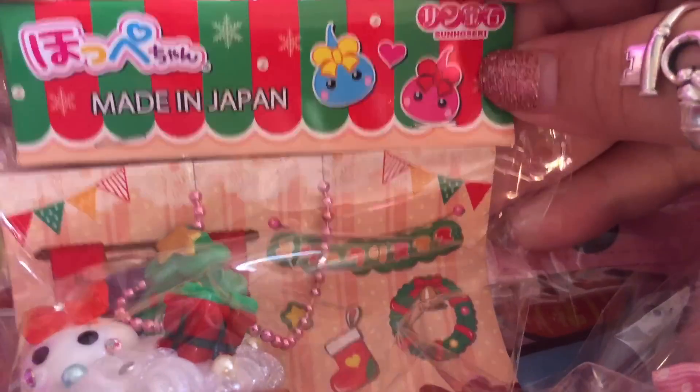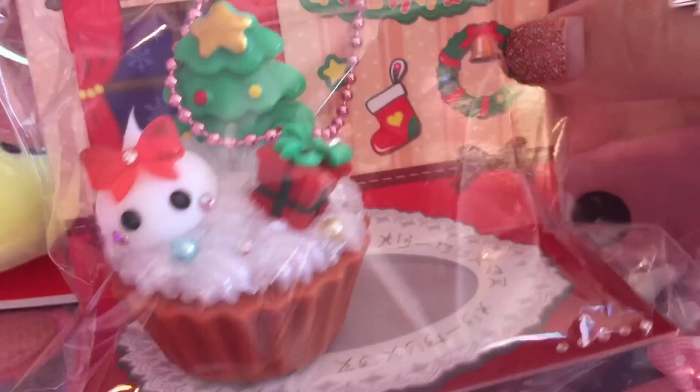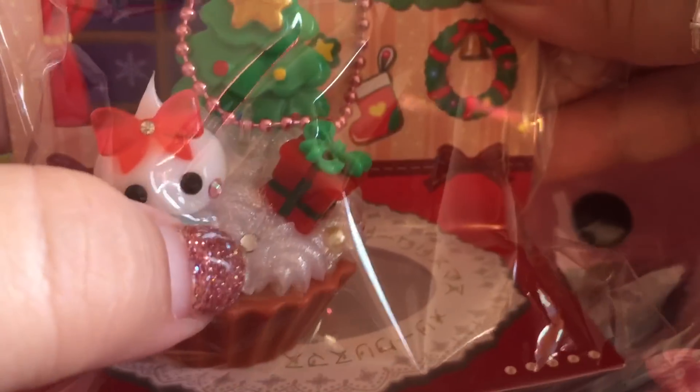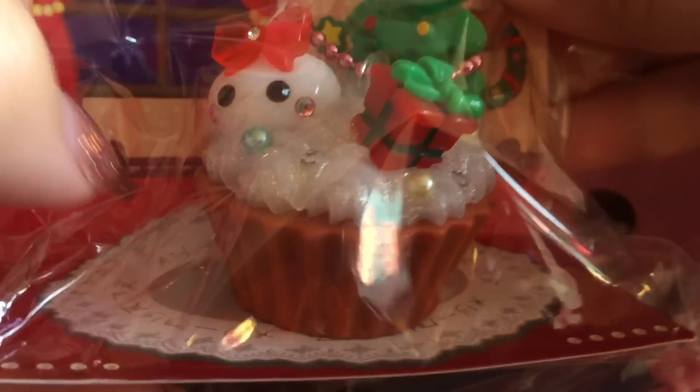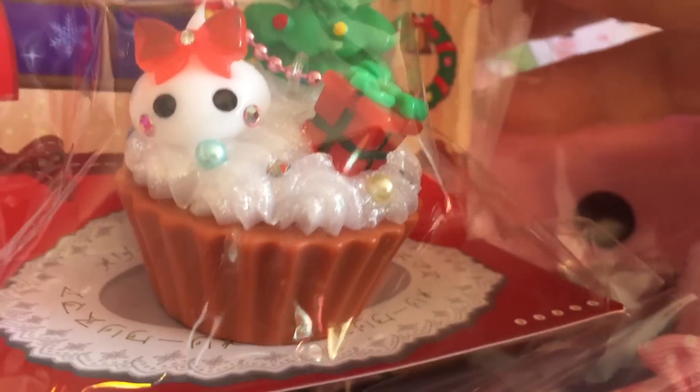I see this Hopchan — it is Christmas themed and it's super cute. It looks like a little cupcake and it's very, very decorated. I absolutely love this one. It's so stinking cute. This jelly part, the glitter part, is really squishy. It's just like a little present and a Christmas tree. I love this one.